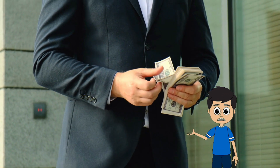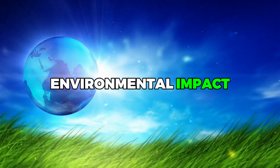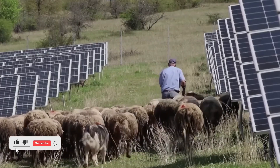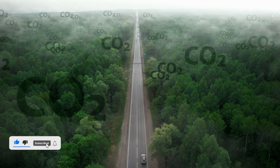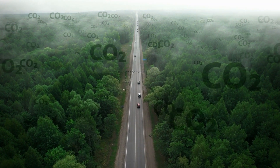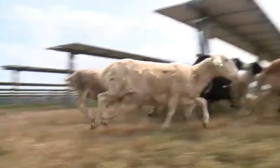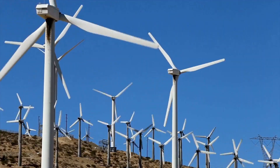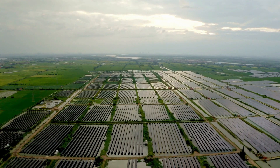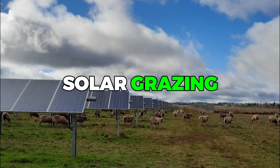But the benefits of solar grazing go beyond labor and cost savings — it's also about environmental impact. According to a recent study, if all sheep in the U.S. were shifted to agri-solar farms, the reduction in carbon emissions would be equivalent to removing 117,000 cars from the road. As we move forward, we'll delve deeper into how this practice is shaping the renewable energy landscape, its impact on farming communities, and its potential for the future.